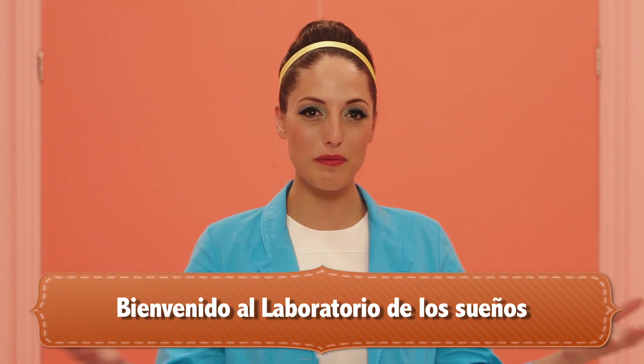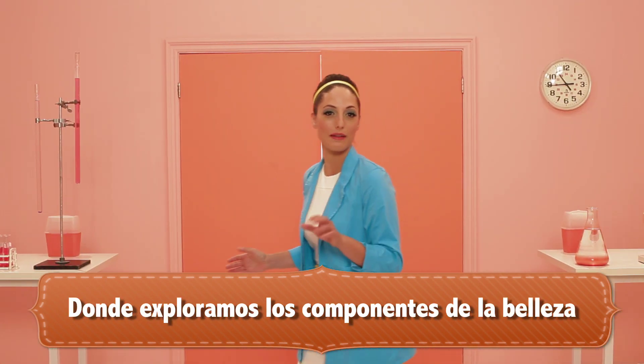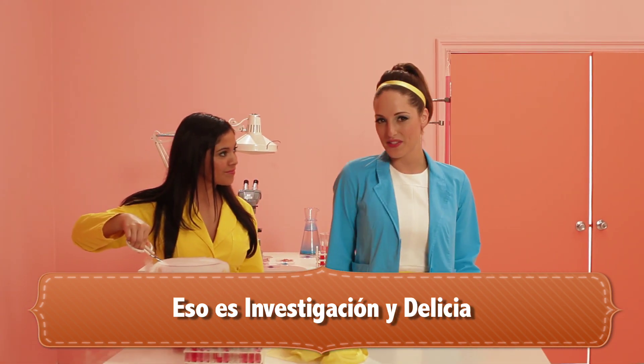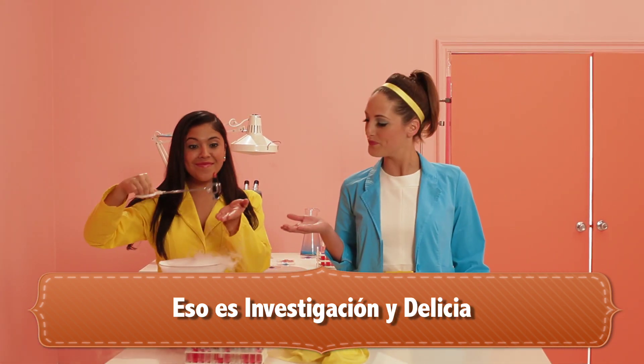Oh, hello! Welcome to Wonder Lab, where we explore the elements of beauty. I'm Julie, head of R&D — that's research and deliciousness. Yum!